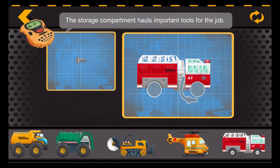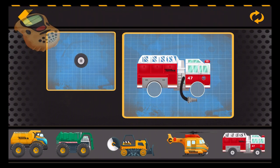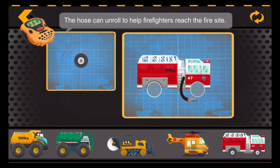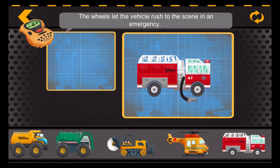The storage compartment hauls important tools for the job. The hose can unroll to help firefighters reach the fire site. The wheels let the vehicle rush to the scene in an emergency.